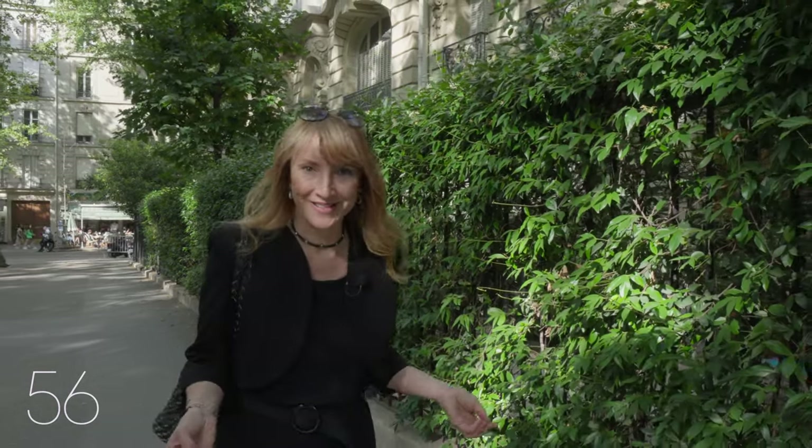Is your idea of a dream apartment in Paris a two-bed, two-bath in a gorgeous period building on a high floor level with elevator and with a stunning view of the Eiffel Tower? And would you like it to be perfectly renovated, have air conditioning, balconies and an abundance of sunlight?